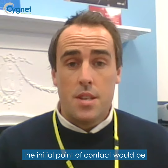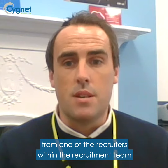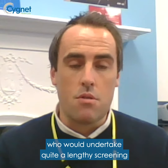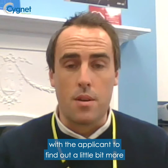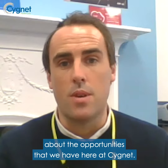In terms of the recruitment process, the initial point of contact would be from one of the recruiters within the recruitment team, who would undertake quite a lengthy screening with the applicant to find out a little bit more about themselves and to tell them more about the opportunities that we have here at Signet.